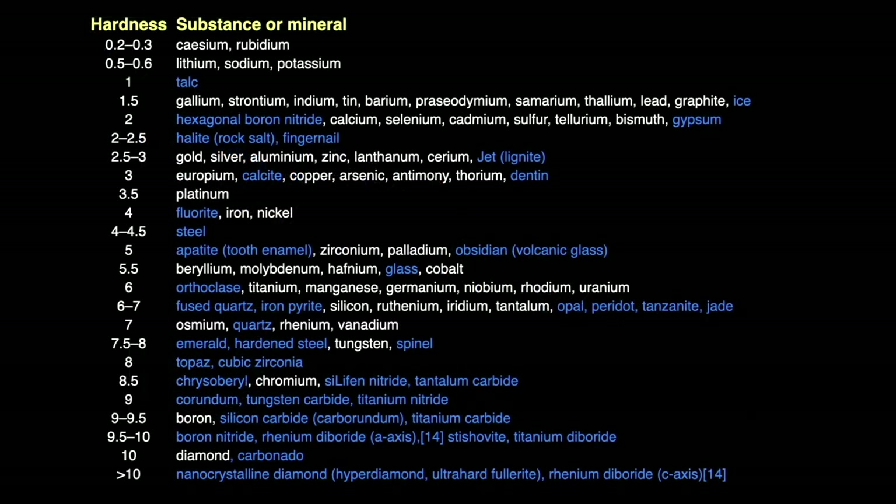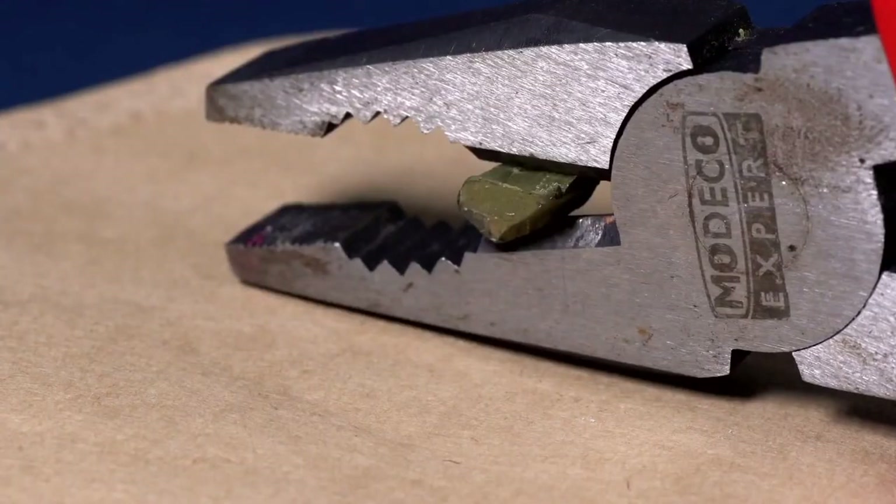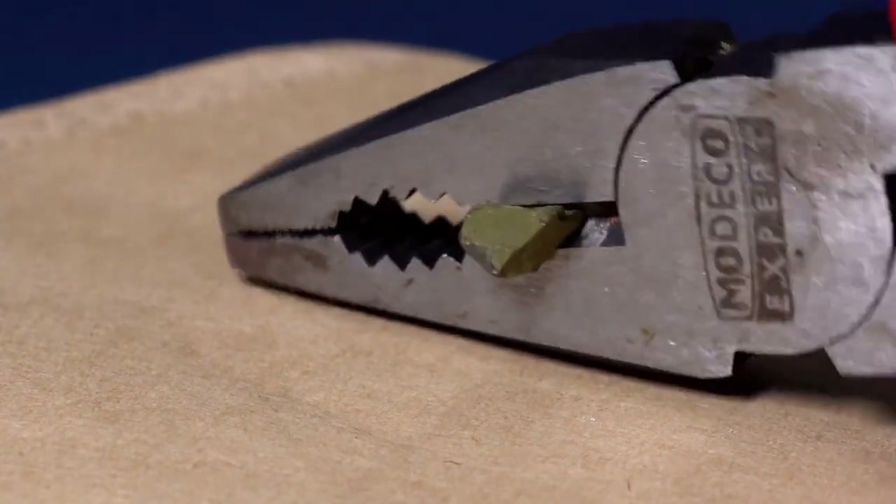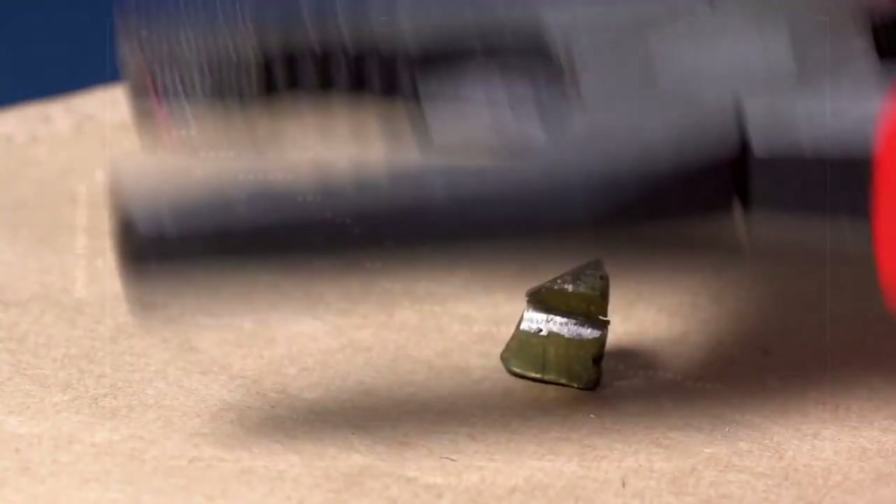Europium is a fairly soft element, coming in at 3 on Mohs scale of hardness — about the same as copper. I've encountered other sources that say it has a hardness similar to lead, which is much softer. Thanks to the YouTube channel Thoysoi, cutting a piece of europium with electrical pliers, it looks to me like the hardness is more similar to copper than lead.